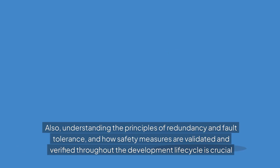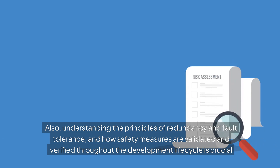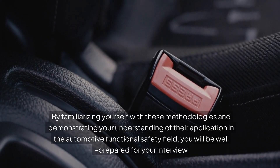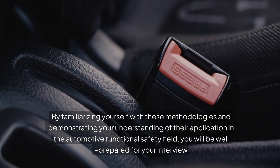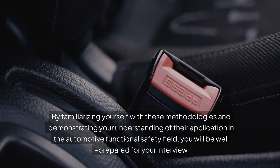Also, understanding the principles of redundancy and fault tolerance, and how safety measures are validated and verified throughout the development lifecycle, is crucial. By familiarizing yourself with these methodologies and demonstrating your understanding of their application in the automotive functional safety field, you will be well prepared for your interview.